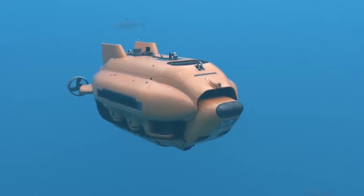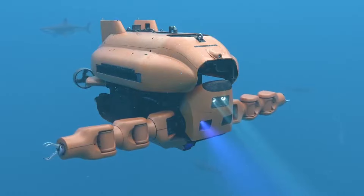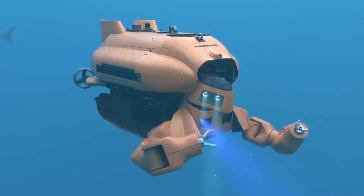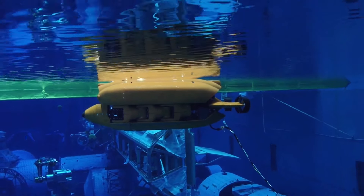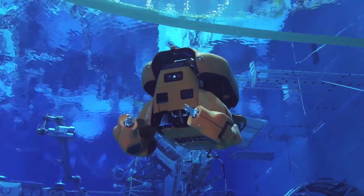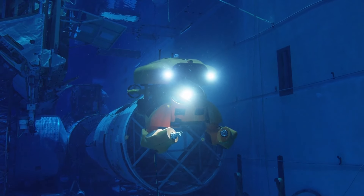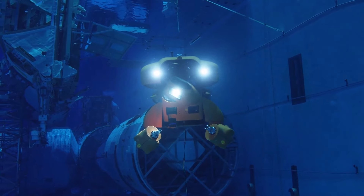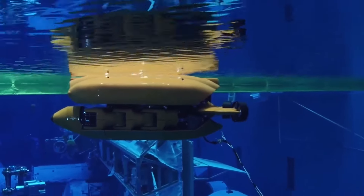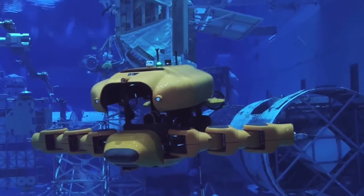Norwegian subsea drone expert Stinger Technology has teamed up with Houston Mechatronics, a renowned U.S. company behind the adaptable Aquanaut robot. The Aquanaut serves as both a remotely operated vehicle ROV and an autonomous underwater vehicle AUV, providing flexibility for diverse subsea tasks such as inspection, repair, and maintenance. With its seamless transformation between ROV and AUV modes, the Aquanaut enhances operational efficiency in different underwater conditions. This partnership aims to introduce Aquanaut's cutting-edge capabilities to Norway's offshore oil and gas industry. Houston Mechatronics has developed Aquanaut, the world's pioneering underwater transformer robot, engineered to function autonomously at depths exceeding 300 meters.